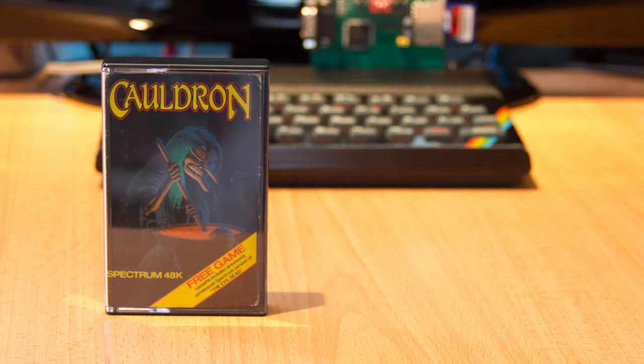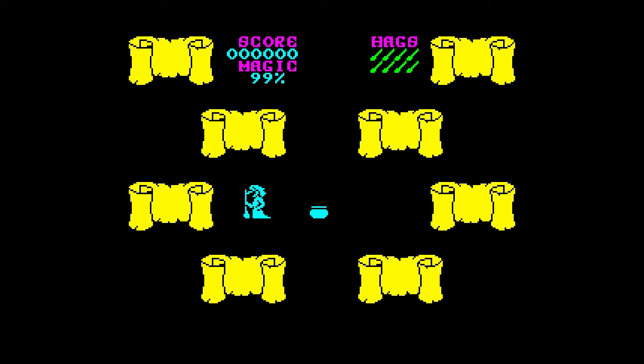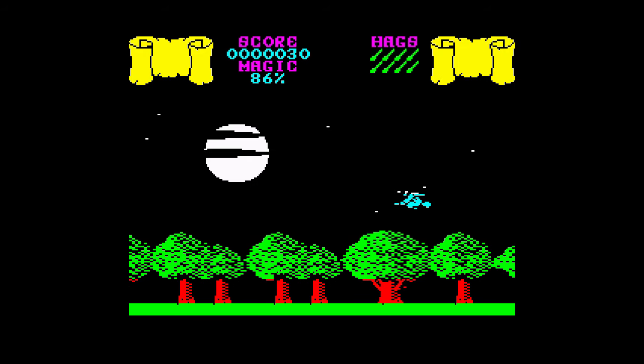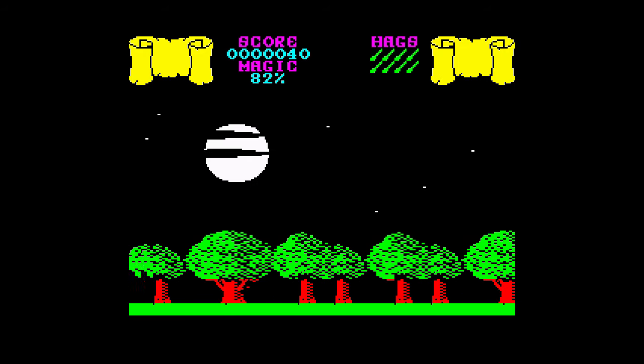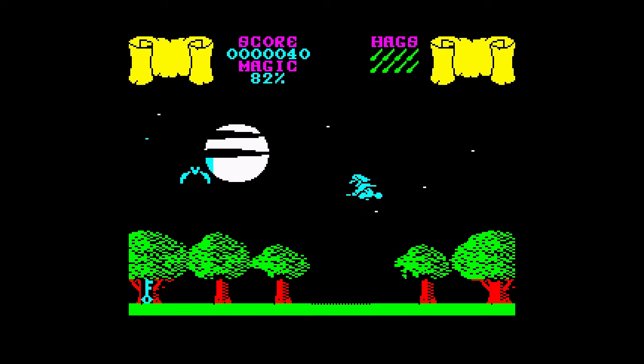This is Cauldron, released by Palace Software in 1985. Playing the role of a witch - or as some parts of the game call it, a hag - you are out to rid the land of the evil pumpkin, and at the same time get hold of the golden broomstick. To do this you have to collect six ingredients, place them in your cauldron, and make the spell required. Initially you'll fly, avoiding the various things that flap about and try to kill you, and the ones that often head straight towards you giving you no chance to get out of the way. You can shoot them of course, but this uses up precious magic, so it's best just to try and avoid them.